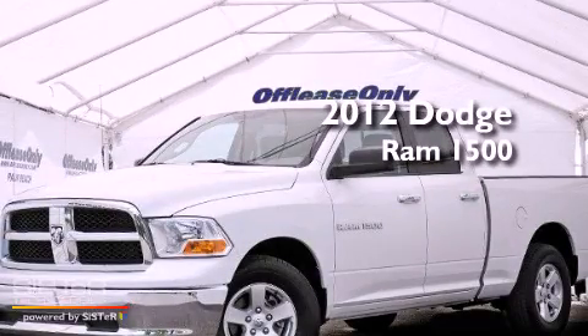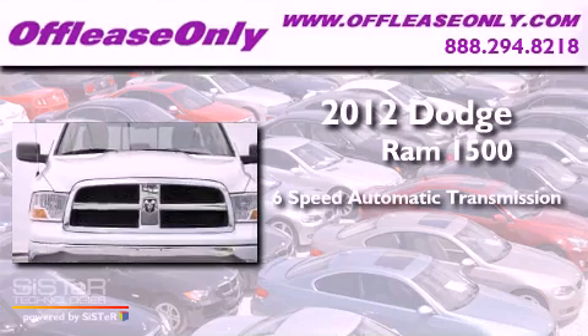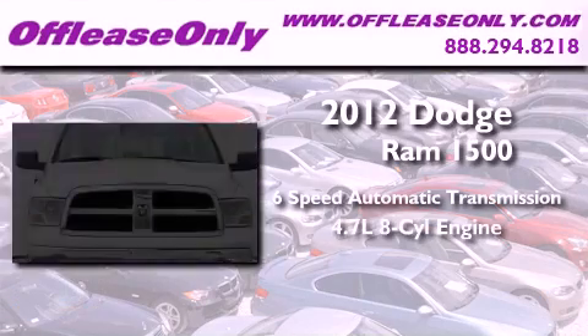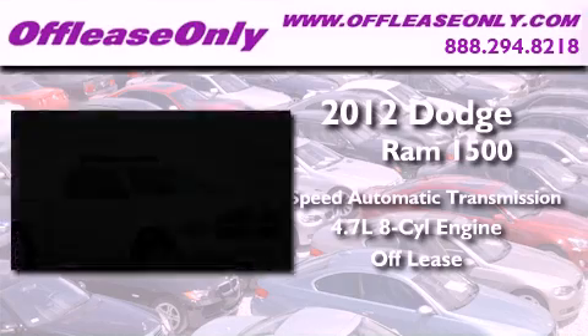This is a 2012 Dodge Ram 1500. This vehicle has seating for 6 adults, a 4.7-liter V8, and having just come off lease, this Dodge is in like-new condition.